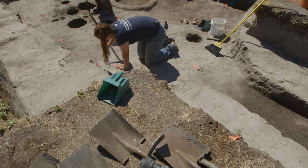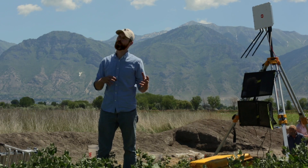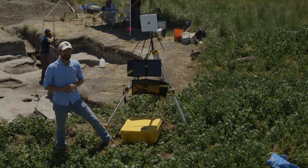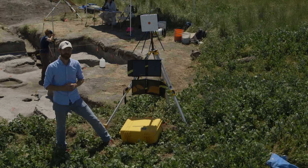One of the things that sets BYU's anthropology department apart is the amount of technology that we're trying to incorporate into our field methods. In collaboration with several other departments at the university, we have been able to develop new technology, much of which was developed and designed by other students.